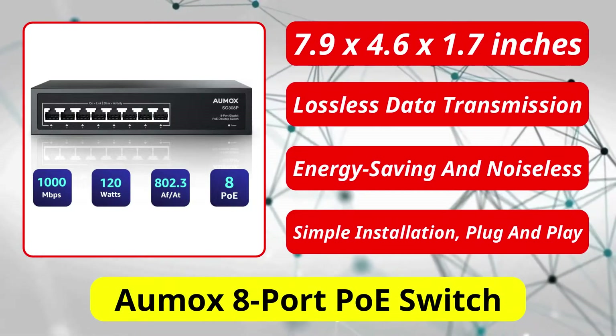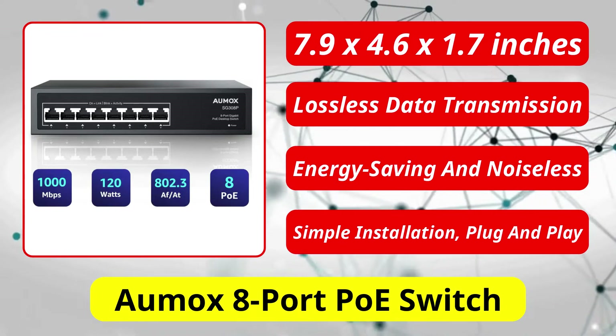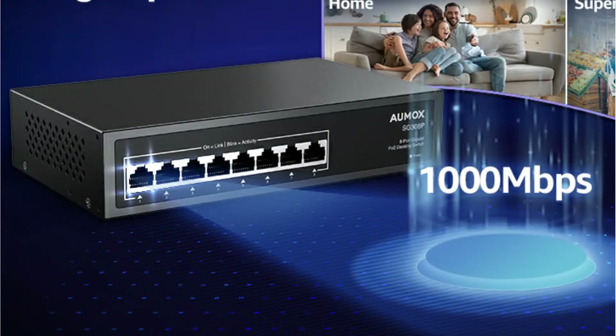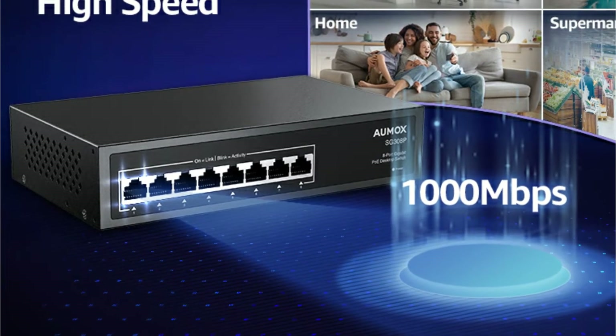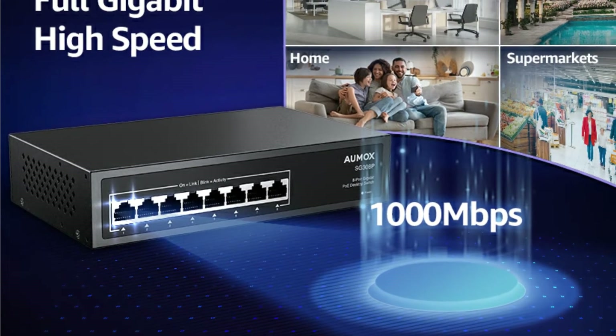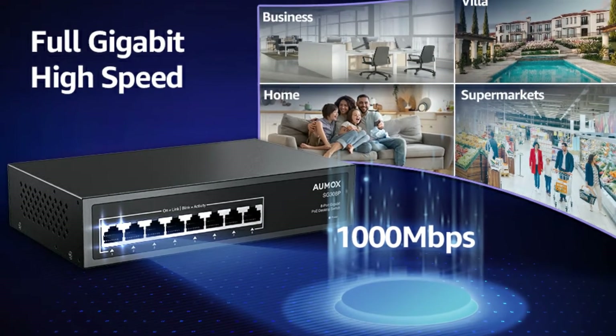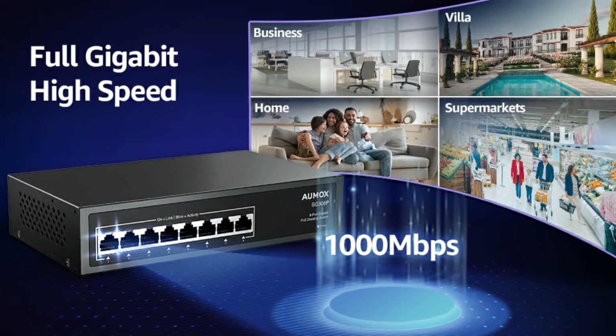At number 1 is the Almox 8 Port PoE Switch. With its plug-and-play design, the Almox 8 Port PoE Switch is a compact switch. Unmanaged PoE switches don't require configuration, and they can be used immediately after plugging them in. A total power budget of 120W is allocated to each port, which supports speeds of 10, 100, or 1000Mbps.